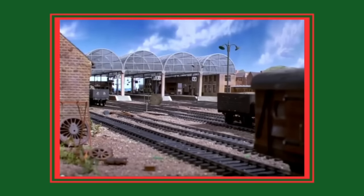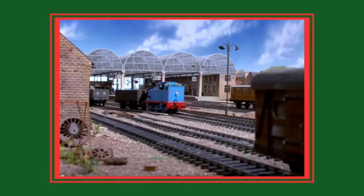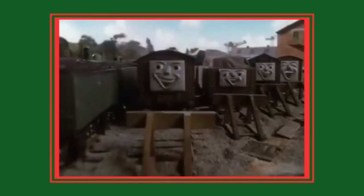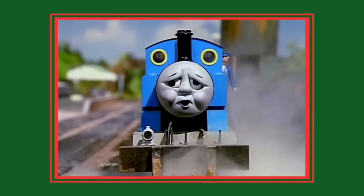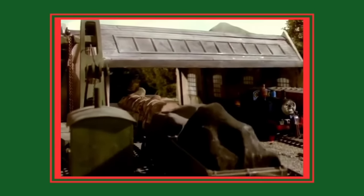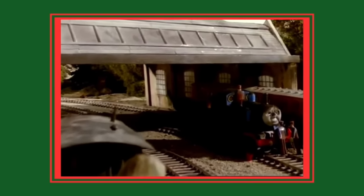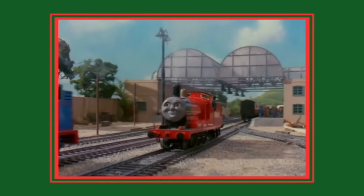Number 6: the season 1 troublesome truck appearing well after season 1. For the first series, a single troublesome truck had paper eyes and a paper mouth for faces, much like Annie and Claribel, with no emotion other than an angry expression. Starting from the second series, the trucks were given grey faces to allow a greater variety of facial expressions. The first series truck would however make occasional cameo appearances during the second series — it can be spotted if you look closely, should you have a keen eye.